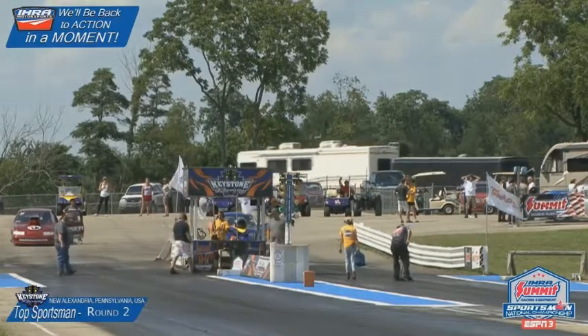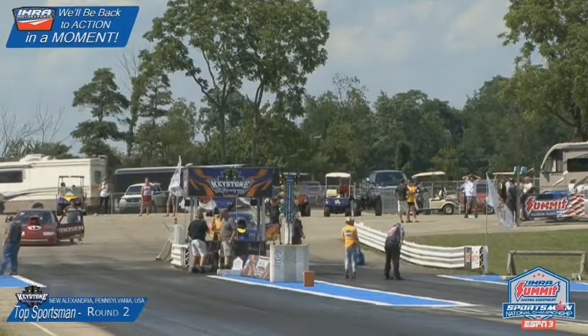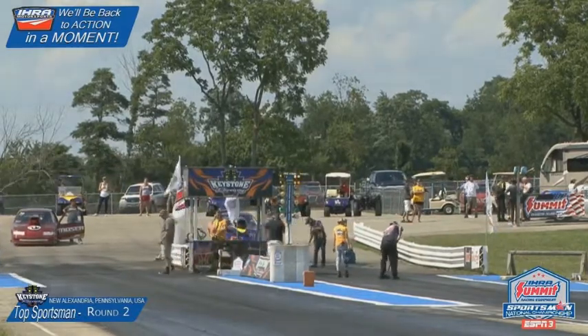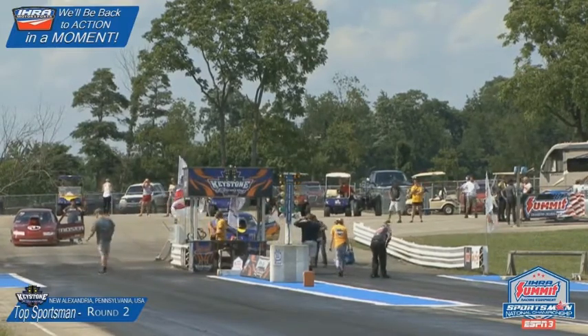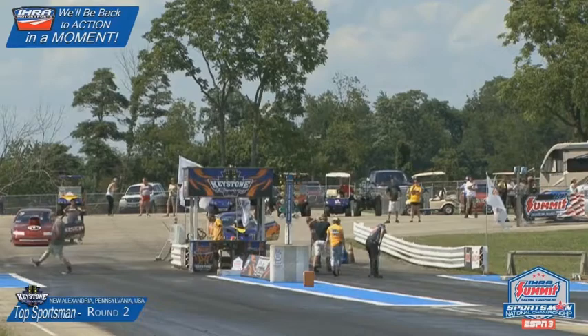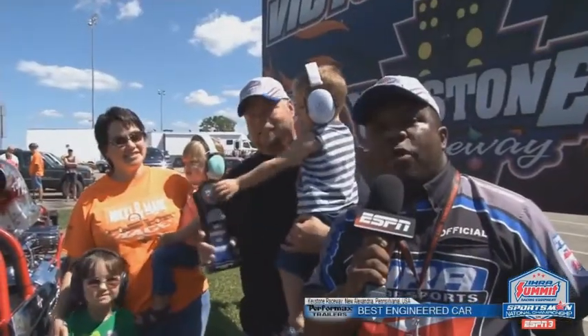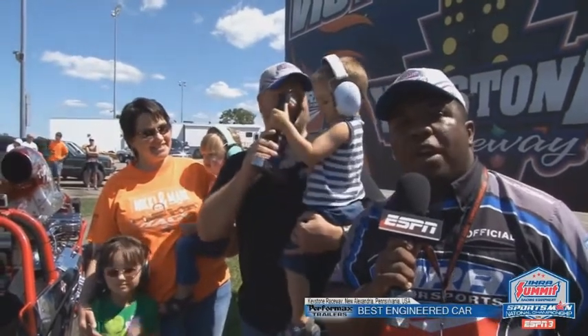The best appearing award — Performax Trailers also gives out a best engineered award. This one was pretty difficult to choose, as there are a lot of great engineered cars out there. But this one, with top dragster driver Rick Clay Jr., who brought the whole family to Keystone Raceway this weekend — let's take a look. At every IHRA Summit Sportsman National Championship event, Performax Trailers gives out the best engineered award.